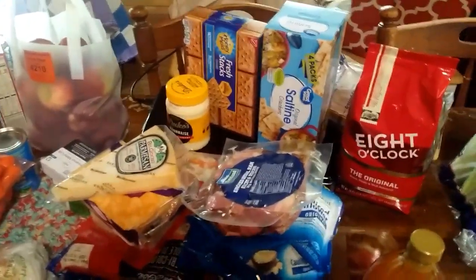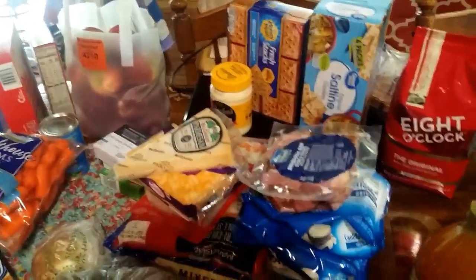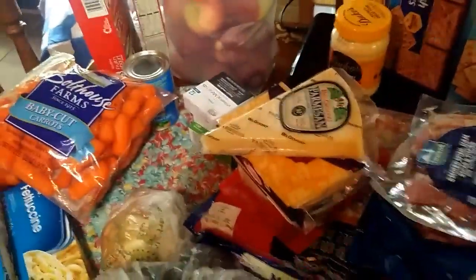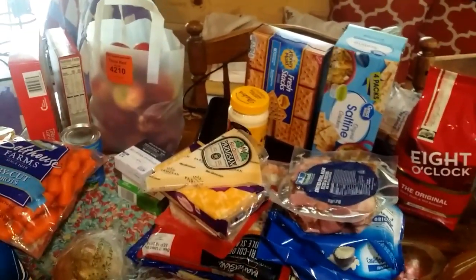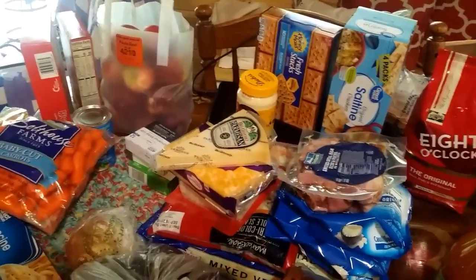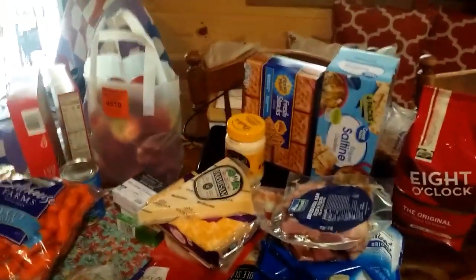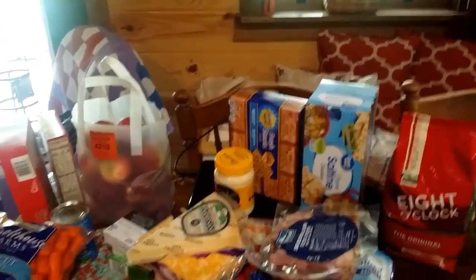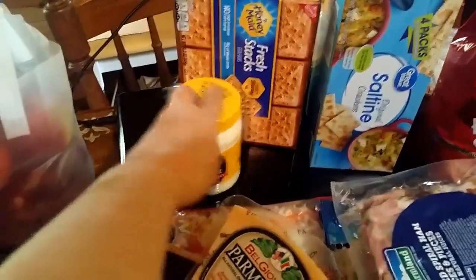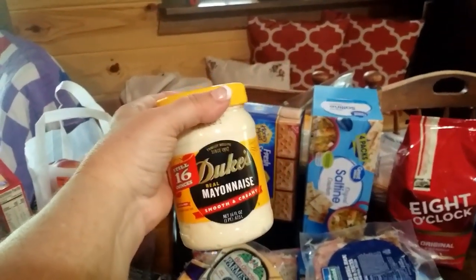He likes this brand, so I got him a box of crackers. I always keep honey graham crackers — not just for the grandkids, but me and Mr. Brown every once in a while will put them in a glass of milk and eat them like cereal, because I don't buy cereal. We just love graham crackers. And I needed a little bit of mayonnaise — we don't eat a lot of it, but when I do get it, Duke's is my favorite.